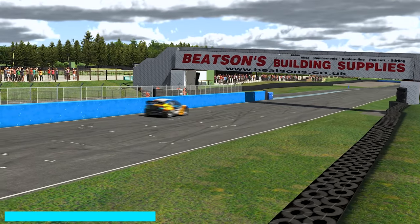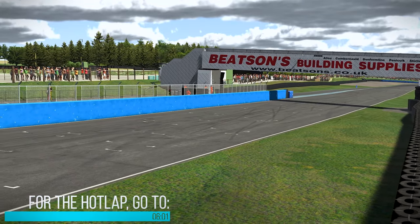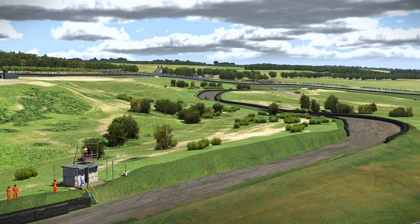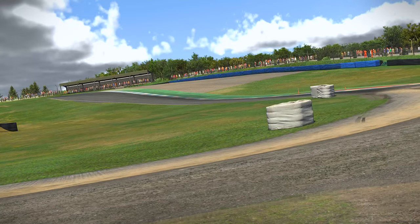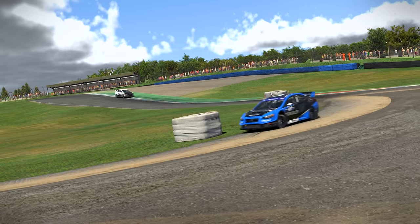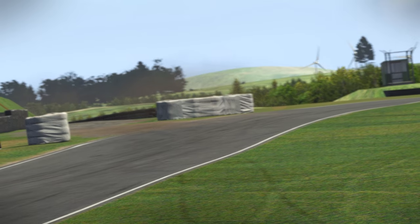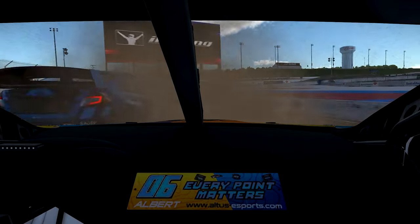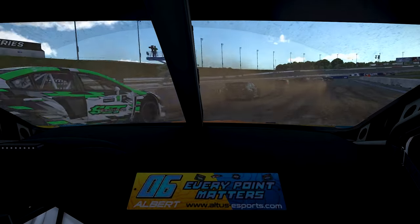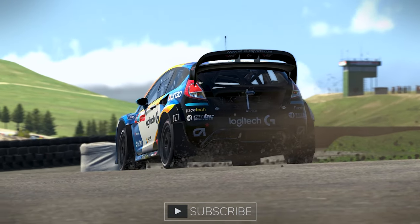While much of the attention of Knockhill Raceway's inclusion into iRacing has been on the international layout of the circuit, one layout that has gone under the radar is the newest addition to the Rallycross track roster. Knockhill's Rallycross circuit is based on the real-world layout used in the British Rallycross Championship, which means iRacing's ability to have creative license with the course is extremely limited compared to other recent editions such as Charlotte or Brands Hatch. You won't even find a jump at this circuit, but how does this end result fare as a race track?